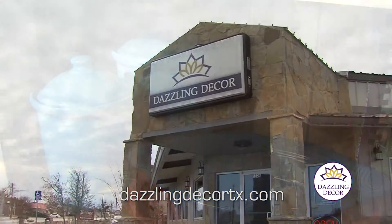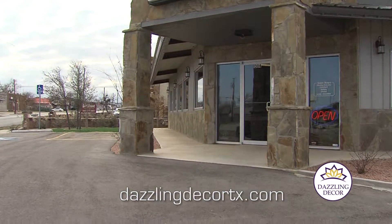Make all your decor dazzling decor. Dazzling Decor, 1304 Scurry Street, Big Spring.